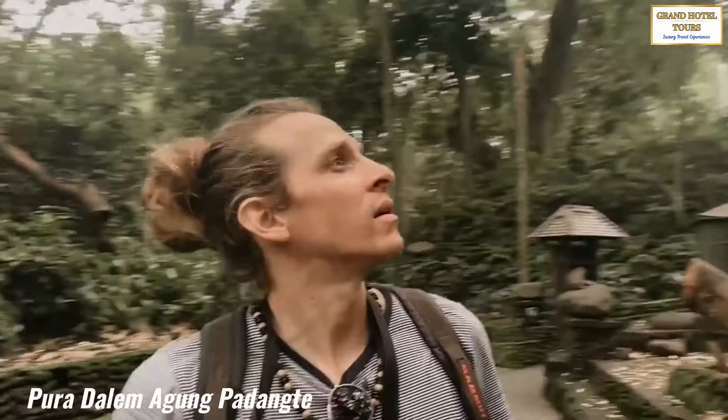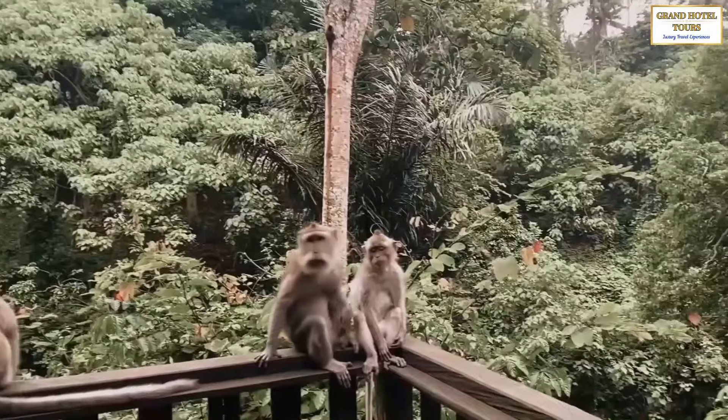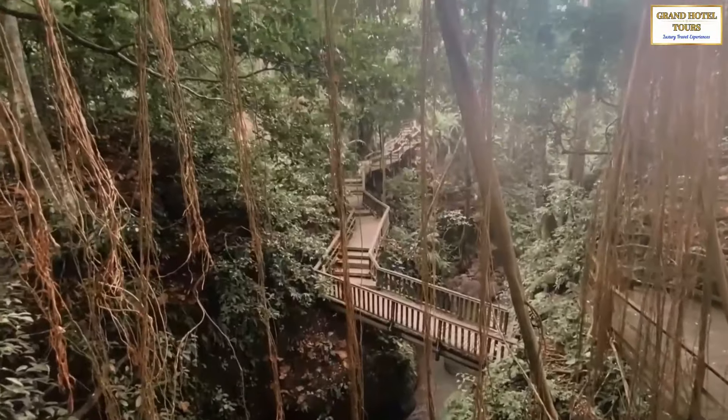such as the intricate stone carvings at Pura Dalem Agung Padang Tegal. Visitors can stroll along the forest paths and observe the playful monkeys in their natural habitat, all while immersing themselves in Bali's rich religious and cultural heritage.